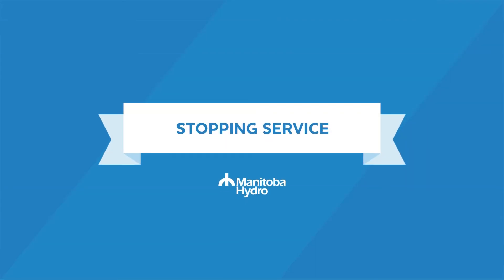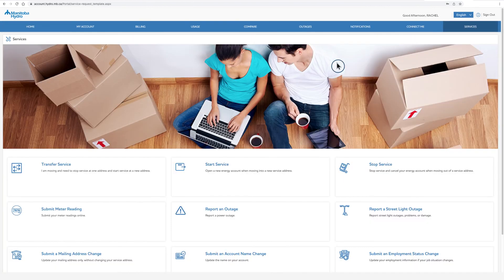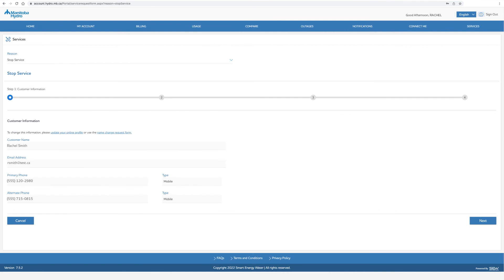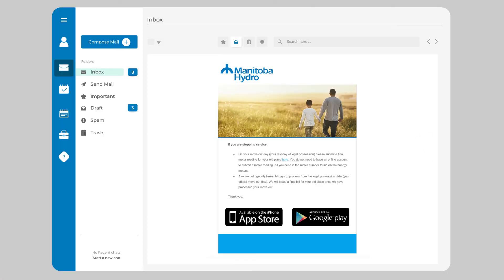Stopping service. If you are an existing Manitoba Hydro customer and no longer require service from us at your new address, click on the Services tab and select Stop Service. Begin filling in the required fields. Once you've confirmed that your moving information is correct, click Submit. You will receive an email confirmation with important information on the next steps in the move process.